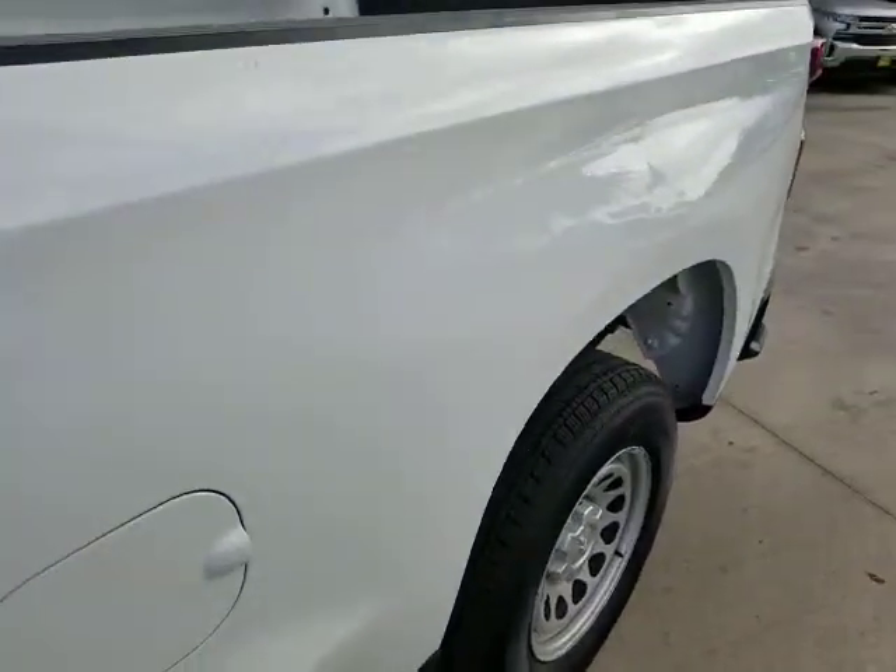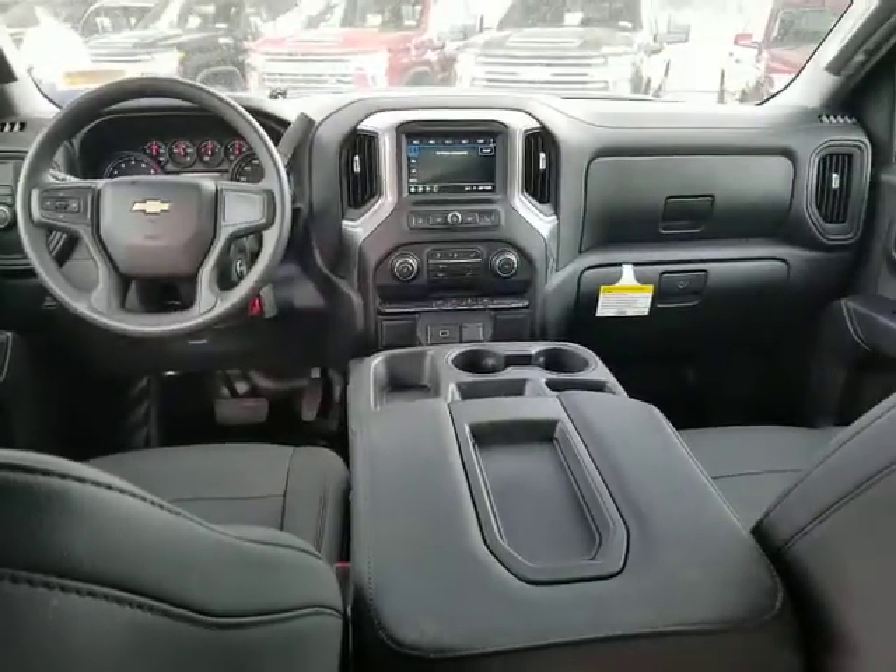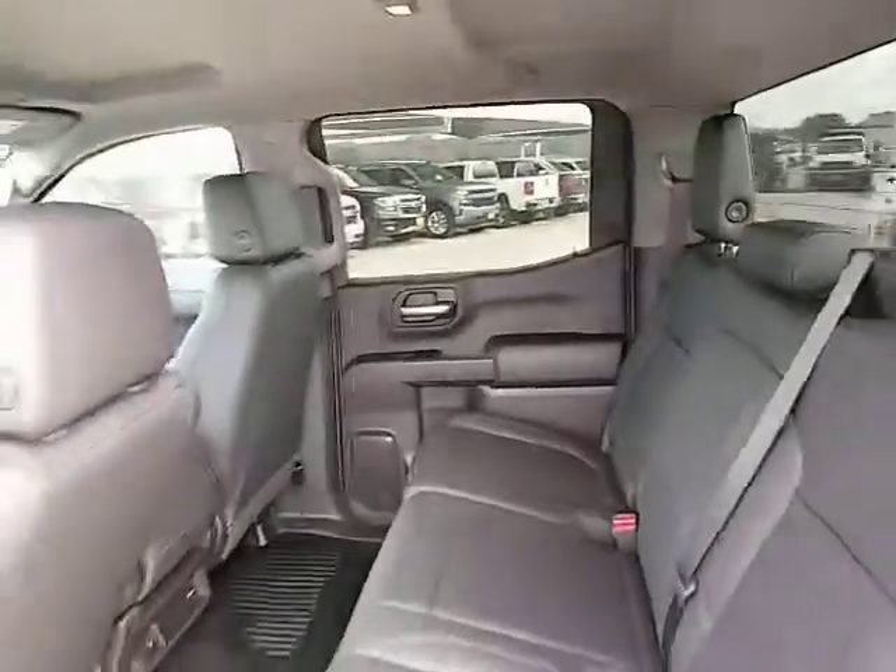Passenger airbag, MP3 player, power door locks, daytime running lights, auxiliary audio input, rear head airbag, power outlet, steel wheels. Is love at first sight really possible? Let us know when you stop in.